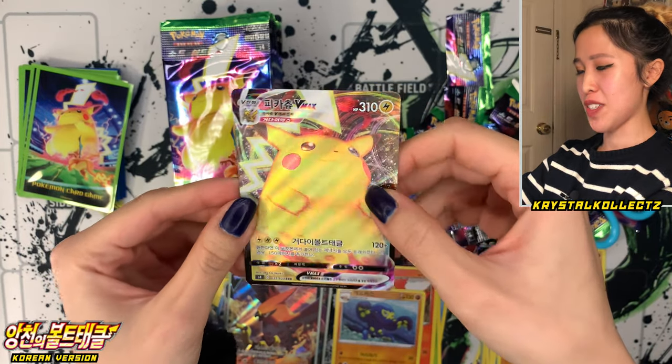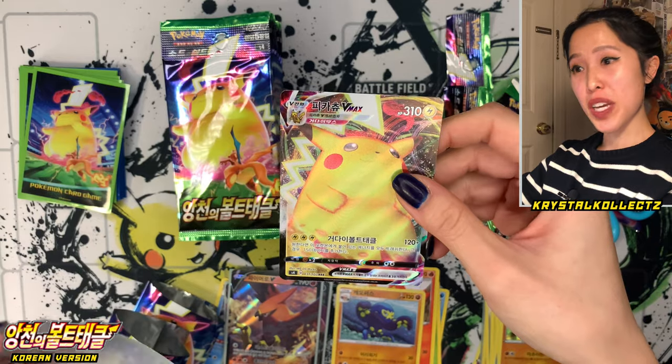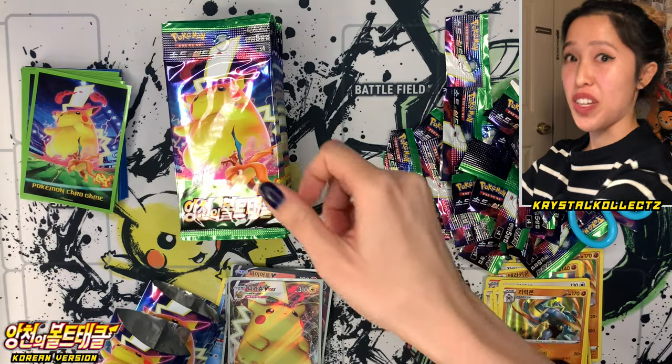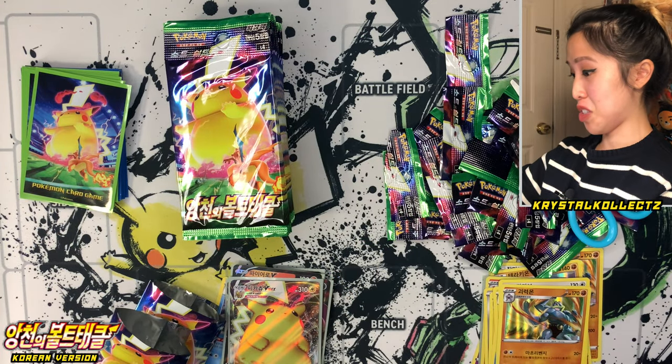The Korean cards will have half the print lines, but it's okay — it matches the set. Hit that like button for Chonkichu VMAX. Finally hit a Pikachu — not rainbow, but it's still a Pikachu. Maybe Pikachu V will come up too if we're lucky.